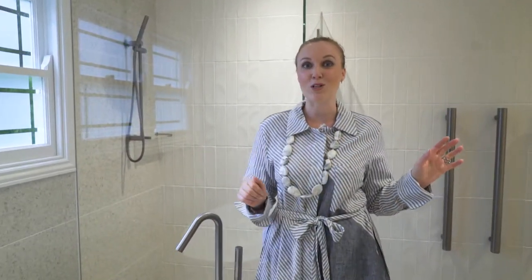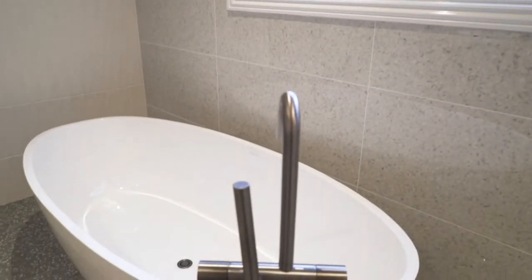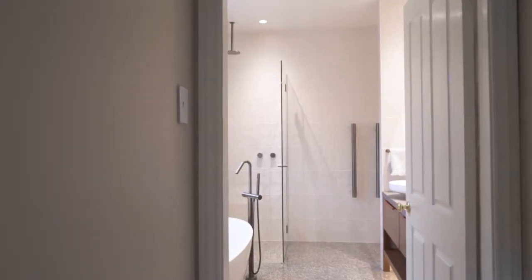On the remaining walls we have an undulated subway tile which we've laid in a vertical stack pattern. For the tapware we've selected a brushed gunmetal finish. Rather than going for a polished chrome or a matte black, we wanted something a bit softer but that still grounded the space.